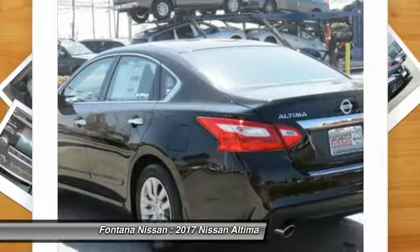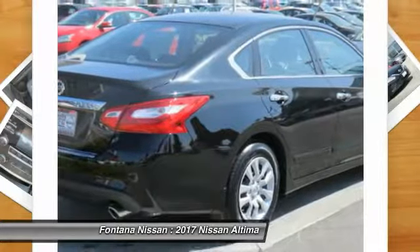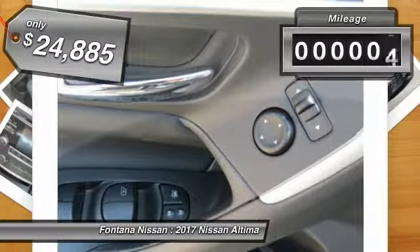Six standard airbags and over 5,000 quality and performance tests — you'll see the Nissan Altima is made to drive and built to last, priced below $25,000. This vehicle has less than 100 miles.